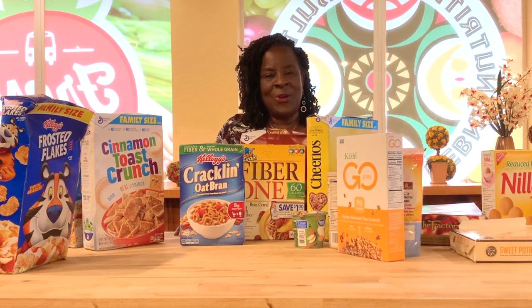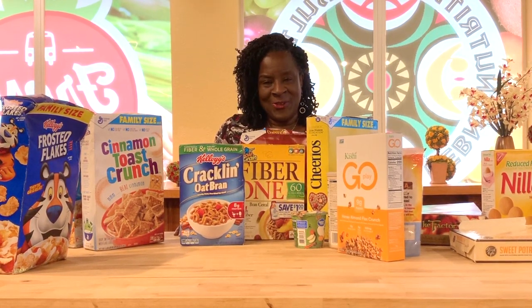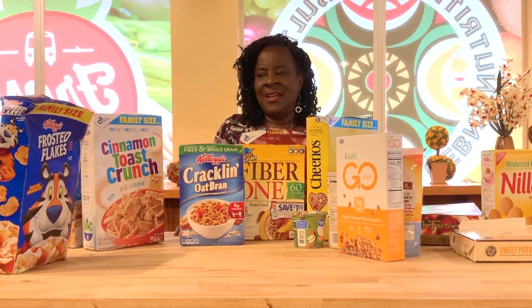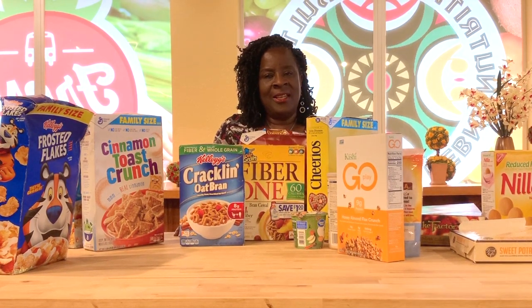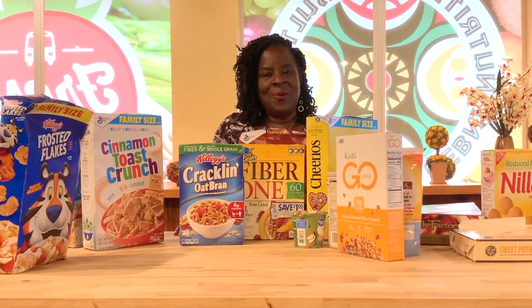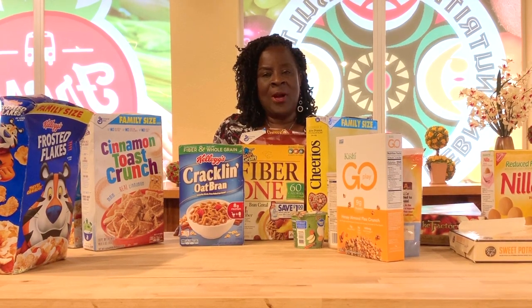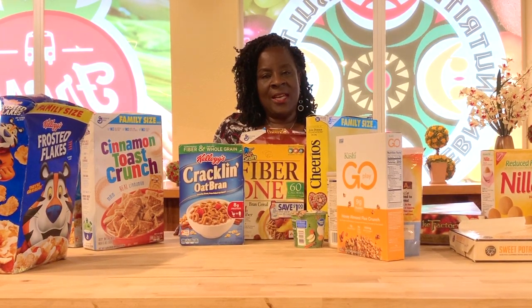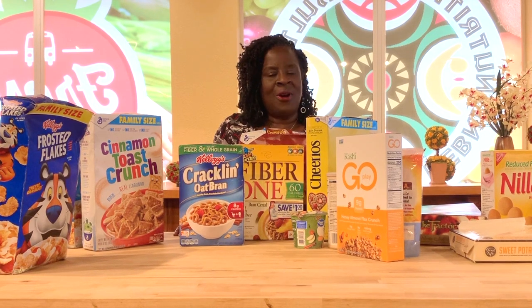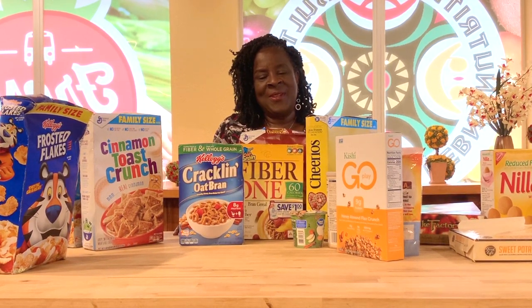In essence, when you look at all the foods, produce, and snacks we've discussed today, it's really important as a consumer to read the nutrition fact label and the ingredients. The federal government regulates those two items, but does not regulate what they put on the front of packaging — so always turn that product over and read the label. That's where you get the true picture of what you're going to consume. Now go forth and conquer, read your labels, and let's shop healthy. Thank you for viewing this video from Ebony Nutrition and all our partners.